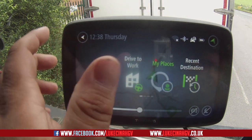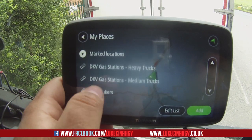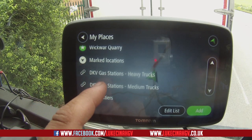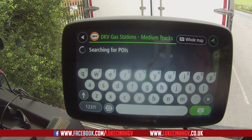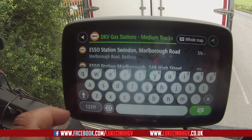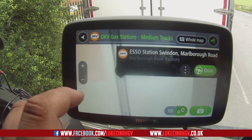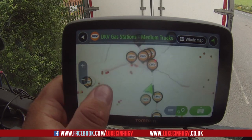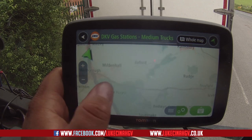Going to My Places, back down to the bottom. Rather than hitting gas stations for heavy trucks, we're going to select gas stations for medium trucks. Now this could be hit and miss because I know that some of the stations it shows me that I can get into, I actually can't. But we can see here that they're a lot closer — there's one five and a half miles away on Marlborough Road in front of us.